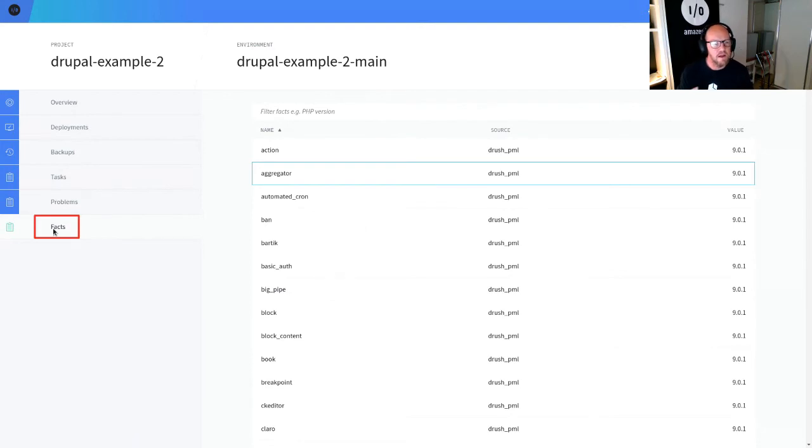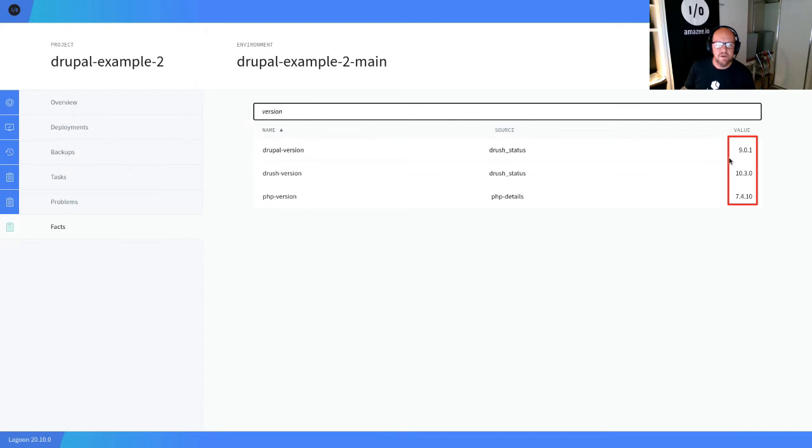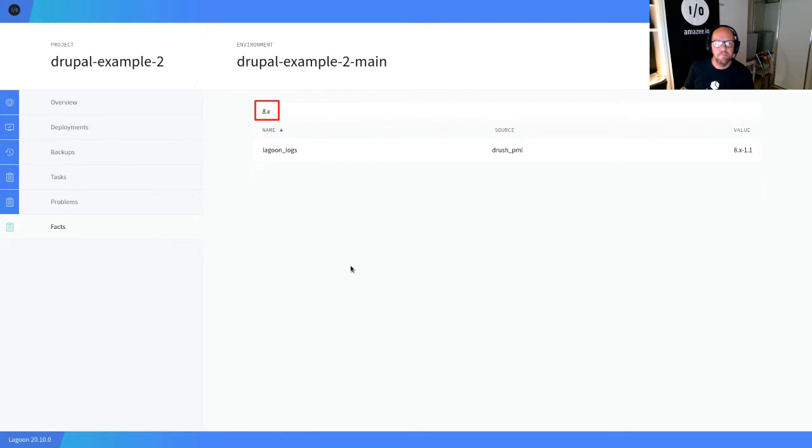I can have a quick look at my facts to see the last computed state of my site. I've got a whole swathe of Drupal modules here running at 9.0.1 — these are all the built-in core modules. If I do a quick search on 'version,' I can see a Drush status check telling me I'm running Drupal 9.0.1, Drush 10.3.0, and PHP 7.4.10. I know there's a new PHP version out as well. I can also see non-core modules — this is a basic site with only one contrib module, the Lagoon Logs module, running at 8.x-1.1. I can collect these facts for all environments and bring them into one place to manage centrally.